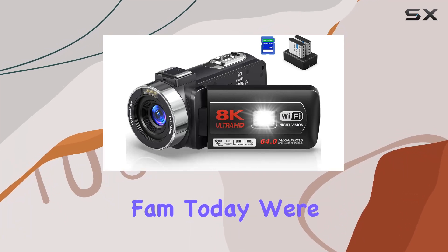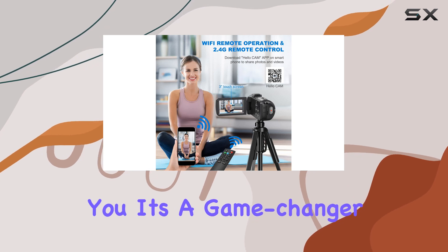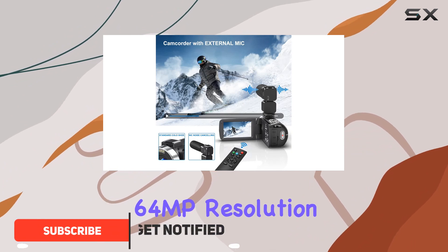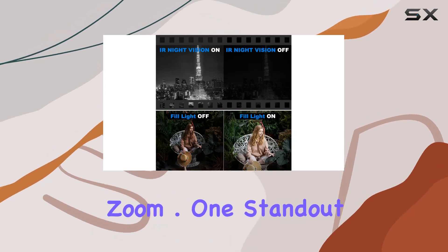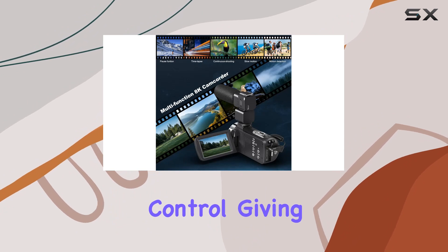Hey YouTube fam, today we're diving into the Mathi 8K video camera, and let me tell you, it's a game changer for content creators and vloggers alike. This camcorder boasts an impressive 64MP resolution, allowing you to capture breathtaking views and detailed close-ups with its 18x digital zoom. A standout feature is the Wi-Fi connectivity and 2.4G remote control.